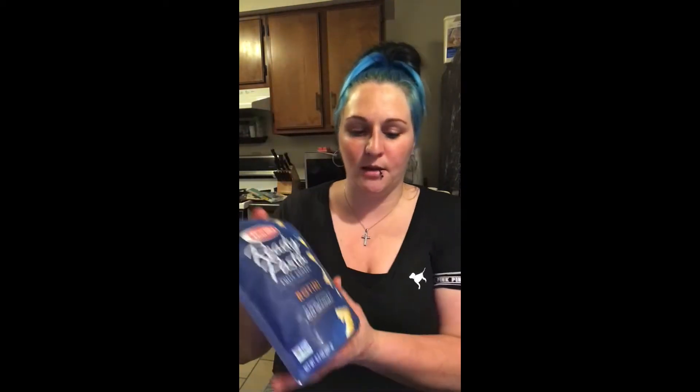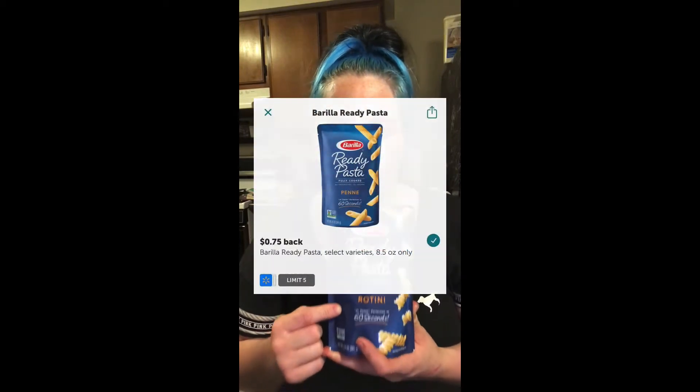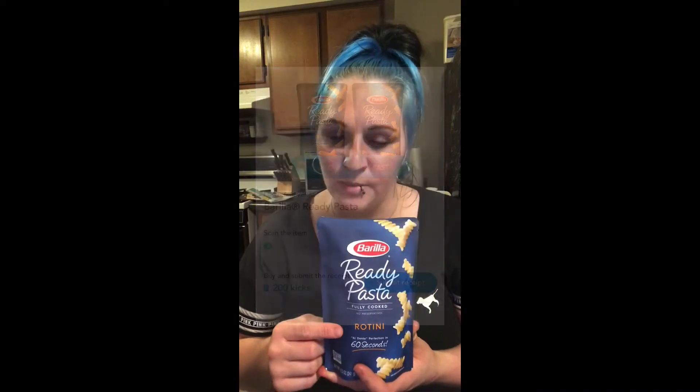Then we have the Barilla Ready — they're $1.68. We have $0.75 cash back on Ibotta, and then we have 220 points on Shopkick for scanning and buying them, which is about $0.89. That makes these only $0.04 — really cheap, almost free, basically.